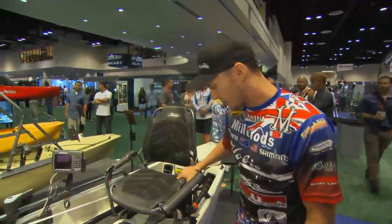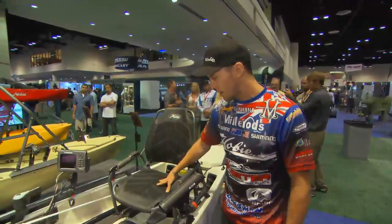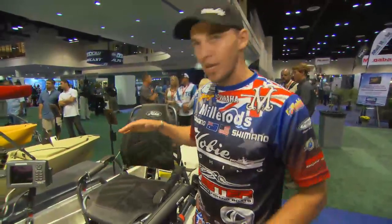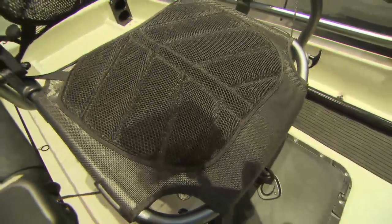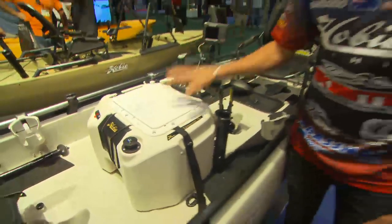That's the Vantage seating system. No other kayak has anything like this. It's super comfortable — it's now got a three-inch lift, which I love because it keeps you up high so you can see down into the water and see that snag. Super comfortable; fish out of it all day and you won't get that sore back. The Hobie tournaments have really taken off in Australia and over here in the US, so a great feature.